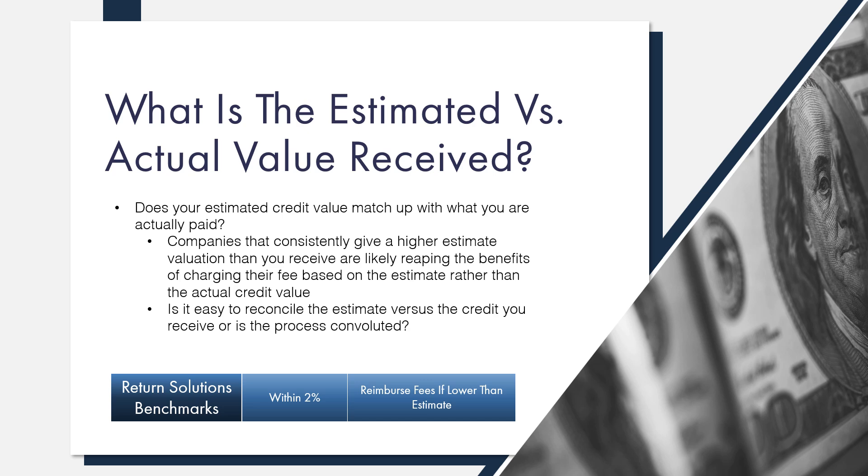Finally, does the actual credit you receive match up to the estimate that was originally provided? If a company is consistently valuing products higher than the value you end up receiving, they're likely charging you based on their estimate and you're paying more than you should. The process of reconciling what you receive versus the estimate should be simple so you can easily compare the values. Your returns company should list these values prominently where you can easily access the details. Return Solutions lists credit value right on the check stub so you can compare easily with our estimate, as well as in all reporting on our website. Historically, our estimates have been within 2% of the actual credit received, and if you receive a credit from a manufacturer outside of our check that comes in lower than our estimate, we will happily reimburse the difference in our fee, so you can be sure you're never paying more than we advertise.